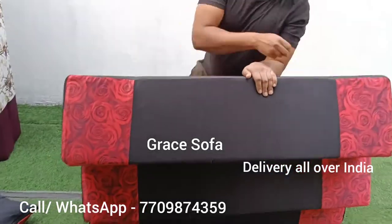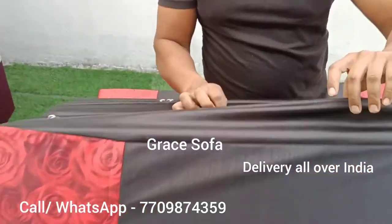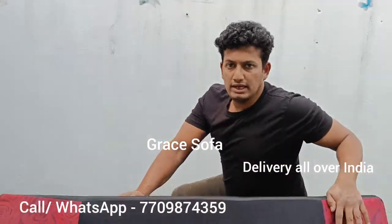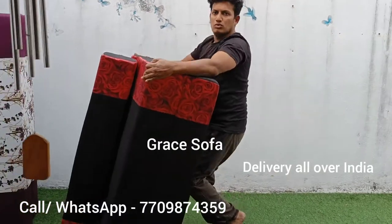This bed is very clean. It is very clean. If the foam is dry, you can wash it. It can be easily moved.